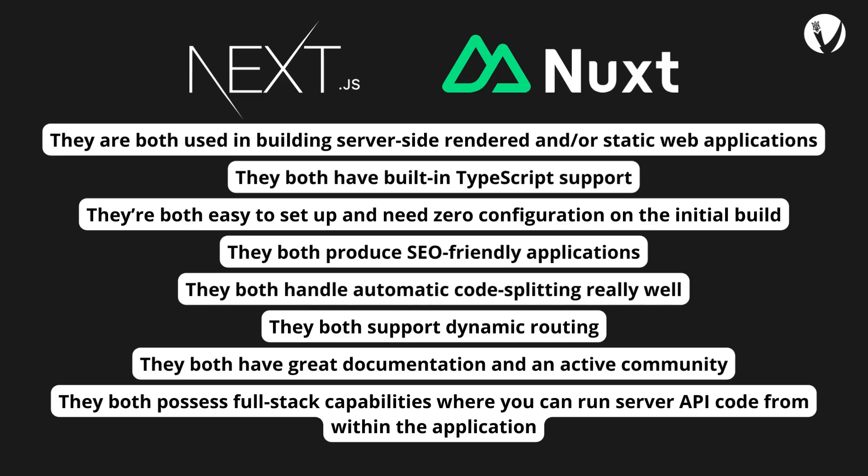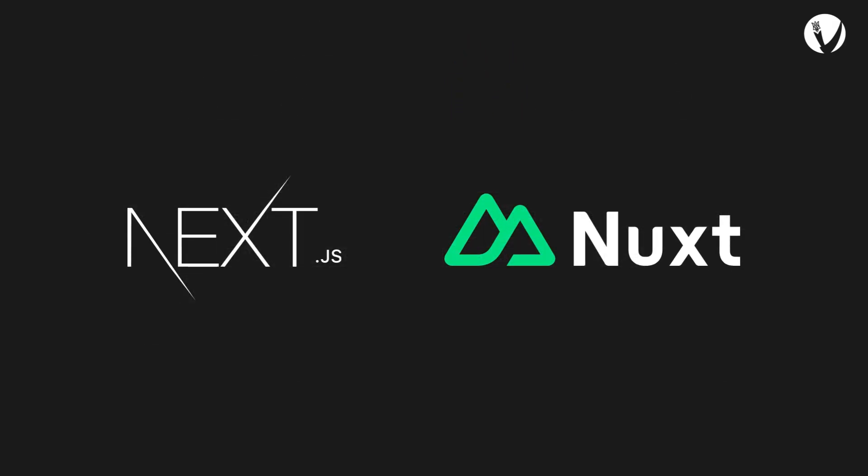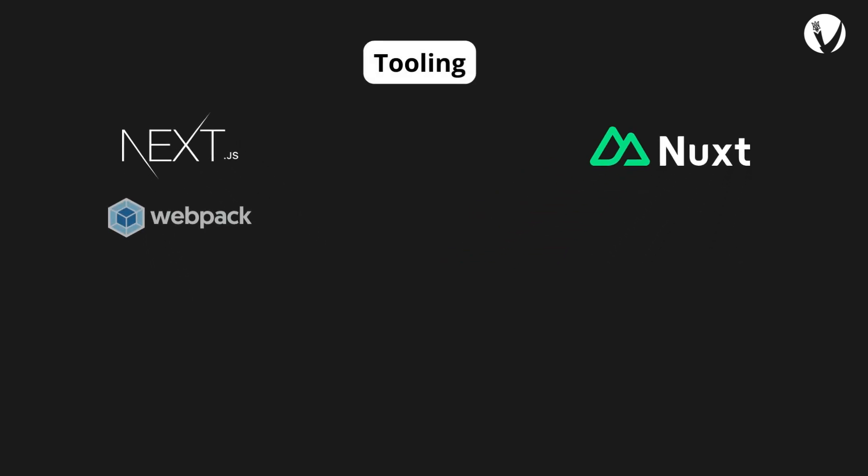Now let's consider the differences. Nuxt.js uses webpack for its asset bundling, while Next.js supports both webpack and Vite. However, Vite does not currently have support for Nuxt.js, and the Nuxt.js team have no future plans to support it at this moment.